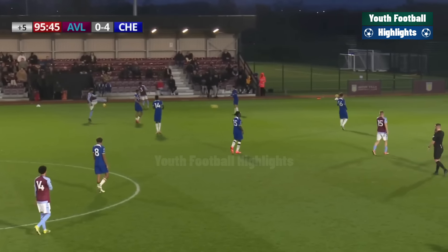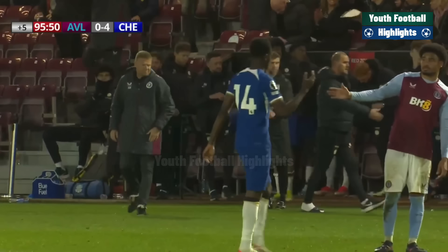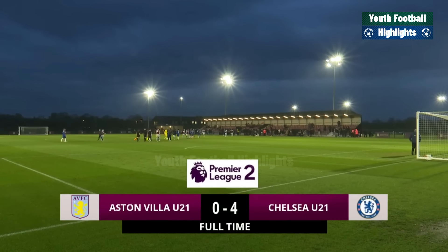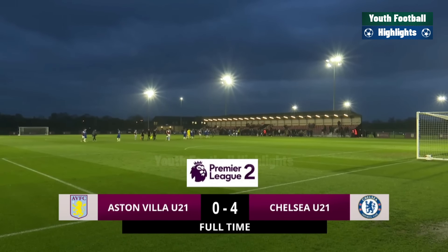There is the final whistle — Aston Villa beaten four-nil by Chelsea. Dujuan Richards with two in the first half, David Washington with number three, and then right at the end of the game the substitute Donald McNeely managed to find a way past James Wright. Villa did play some good stuff at times and tested the goalkeeper.